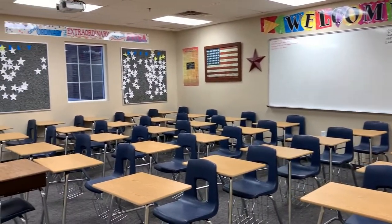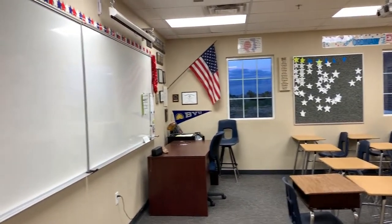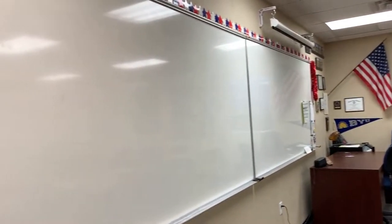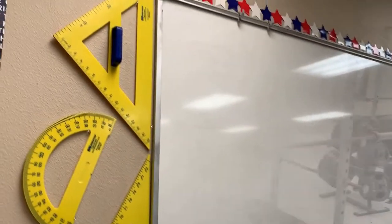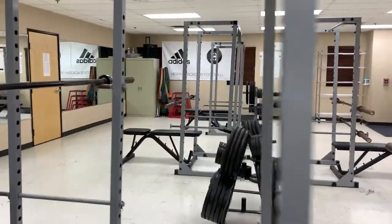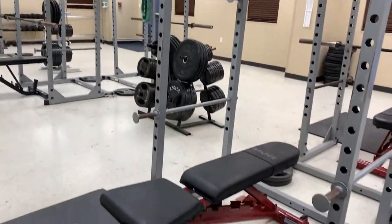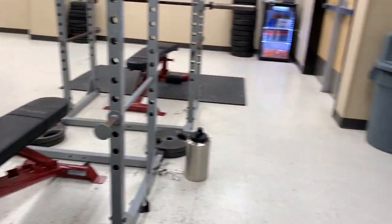Back on our second floor, this is one of our general ed classrooms — a math classroom where scholars will be instructed in pre-algebra and general math. In addition to our academics and electives, we do have physical education. This is our current weight room; however, it will be relocated into our new facility opening in the fall.